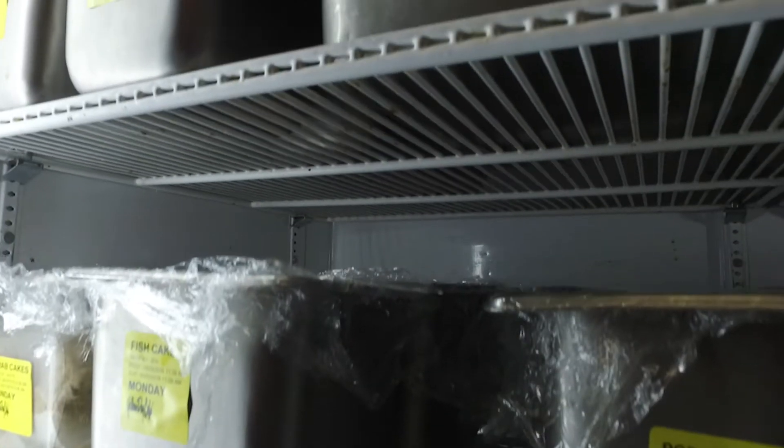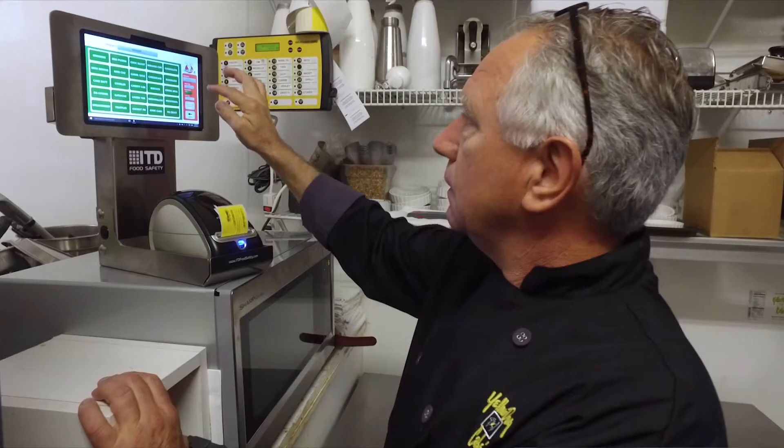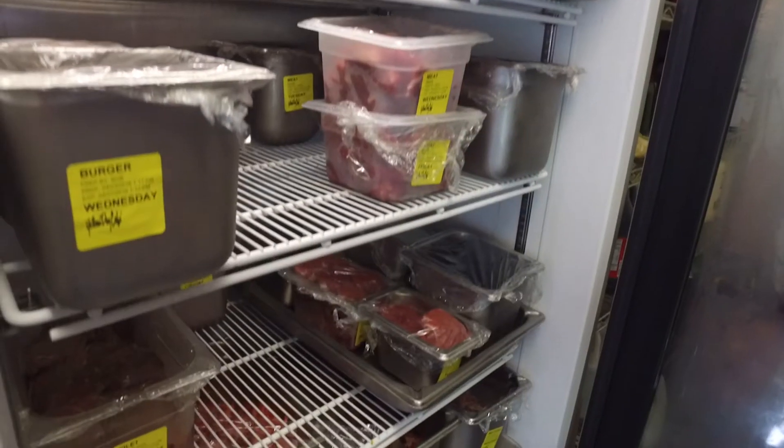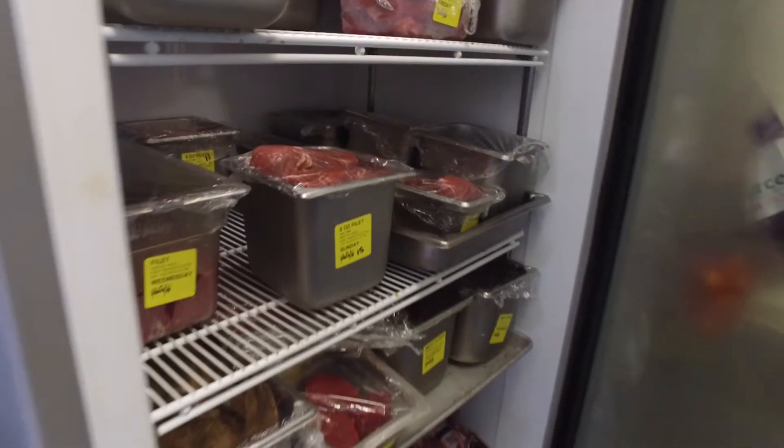Not just on quality control, but staff management. It monitors your potential equipment breakdowns because the TempTaker actually syncs into your computer system and allows you to go online and overview. You see the fluctuations in your temperature — maybe somebody left the door open, you'll know that. It's just total peace of mind for the restaurant operator.